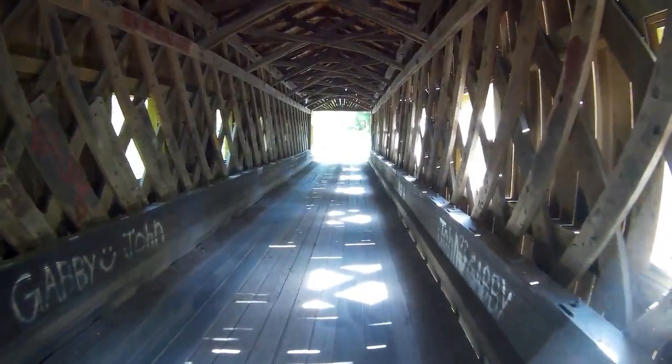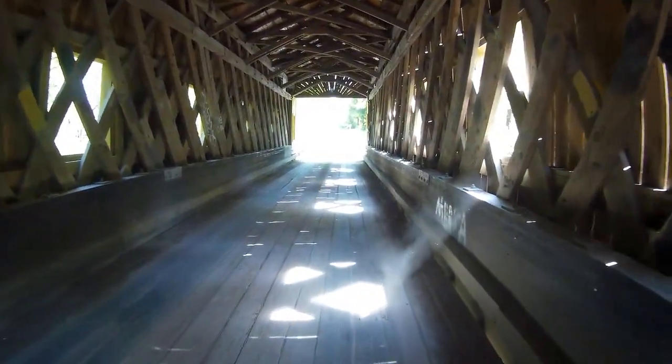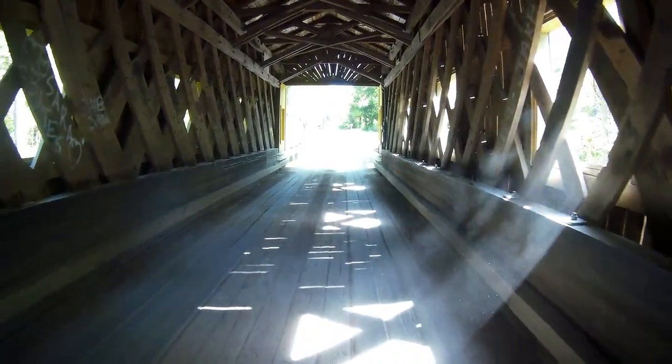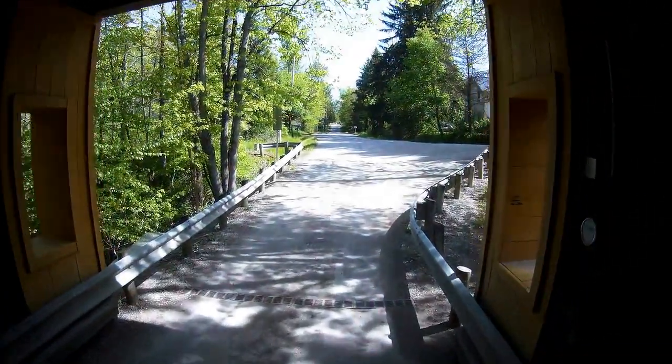I do like the lattice work on the side by the windows, which allows plenty of light to come into this bridge. It gives a lot of natural lighting and kind of adds to the atmosphere. You can stop and look out those windows and look at the creek on either side.